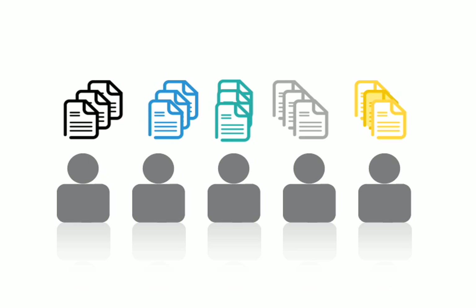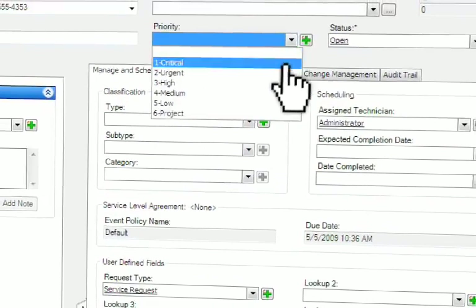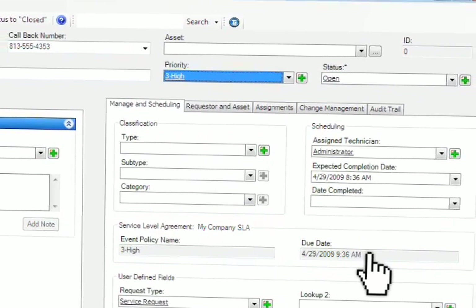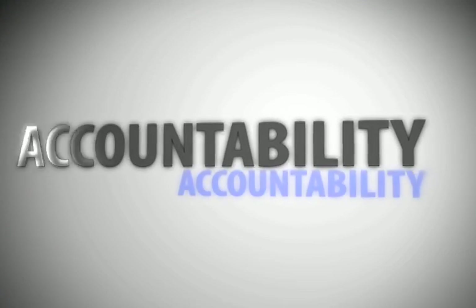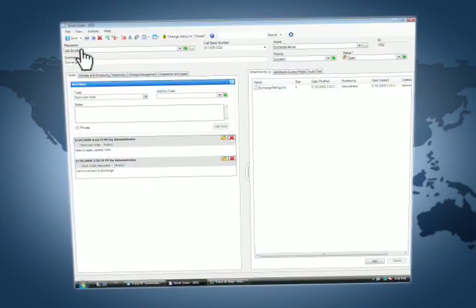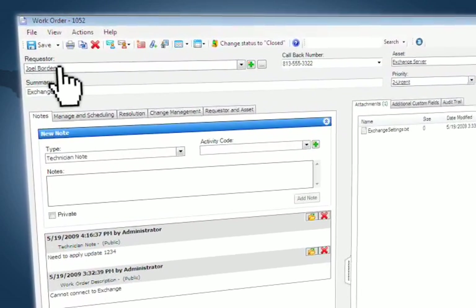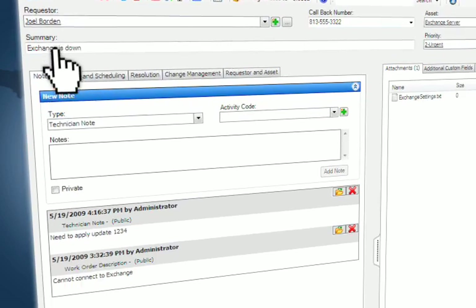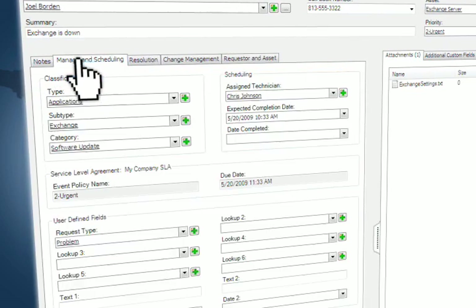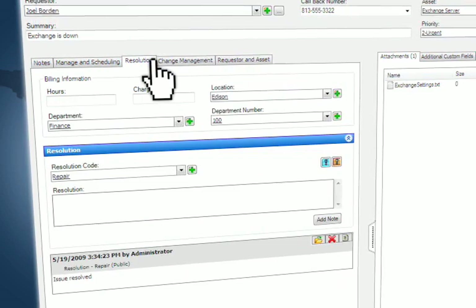How does Numara TrackIt support industry best practices? Features like business rule automation through service level agreements help determine due dates and automatic work order assignment, regardless of input channel, workflow automation, and type of request. Each Numara TrackIt work order contains all of the data you need, from contact information to detailed descriptions, assignees, and resolutions — all valuable content available in a single location.